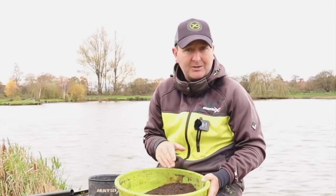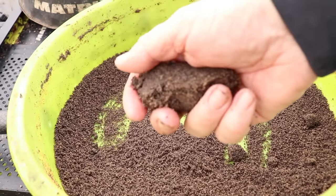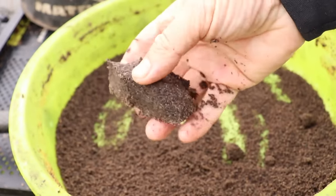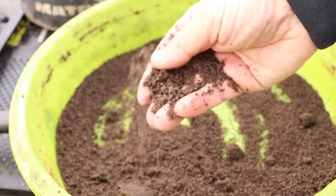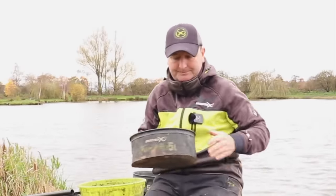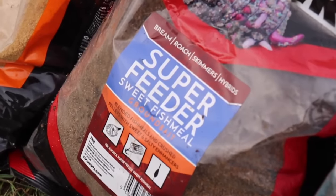One of the things I'll briefly mention is the actual feed quantity when you're looking at ground baits for winter — just have a look at how much food is in there. This is F1 Dark, it's a fine mix, there are bits of ground pellet in there, it is a fishmeal mix, and that is really a favorite going through winter.